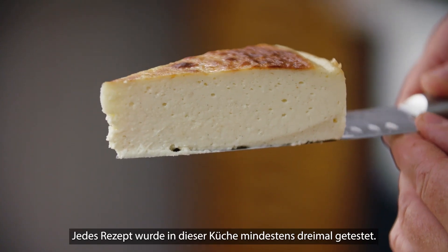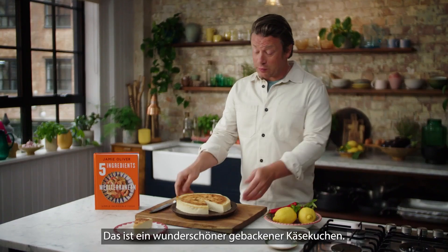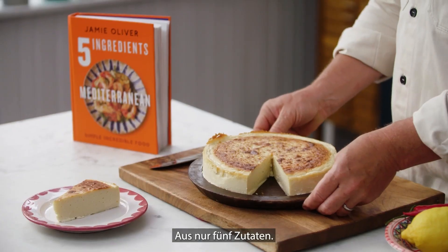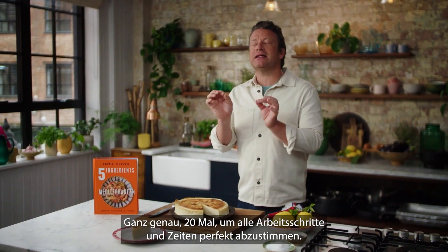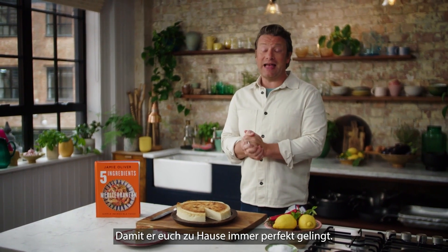Every single recipe in this book is tested in this office at least three times. This beautiful baked cheesecake — five ingredients — is so delicious that it was tested 20 times, yes 20 times, to get all the quantities and timings absolutely perfect, so you guys at home get a great recipe every single time.